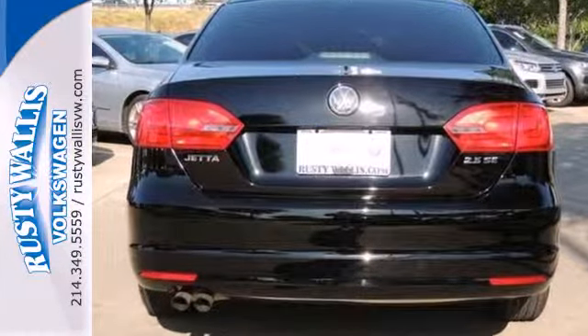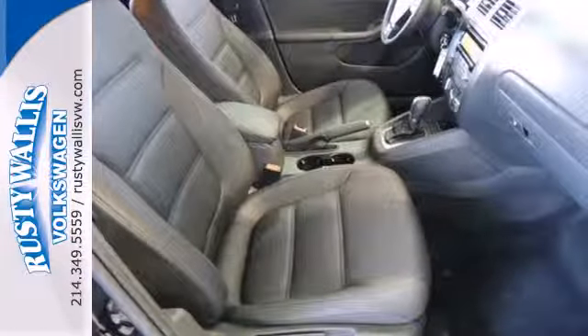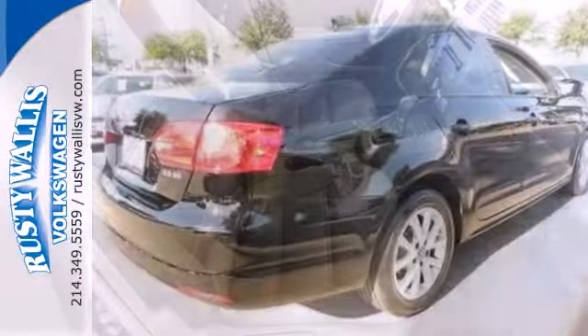And for your convenience, the power windows and locks, low tire pressure warning, and variably intermittent wipers keep everything in check.